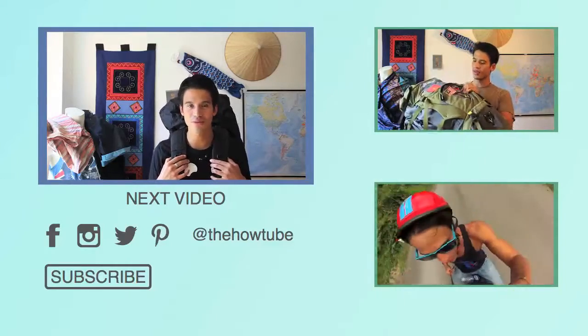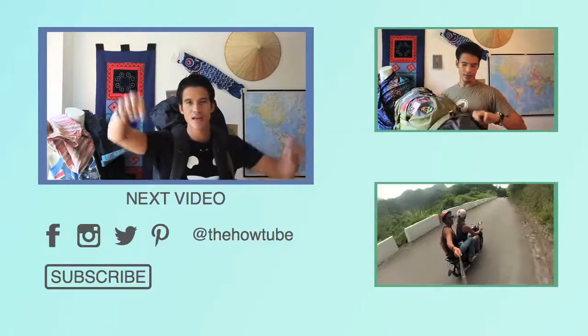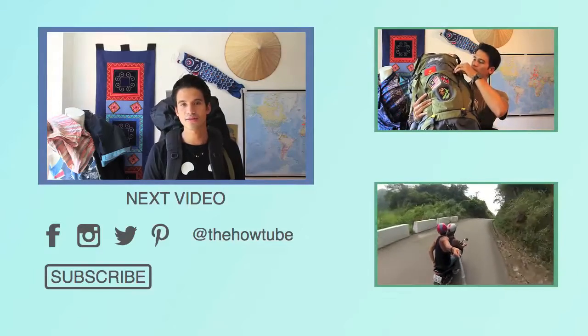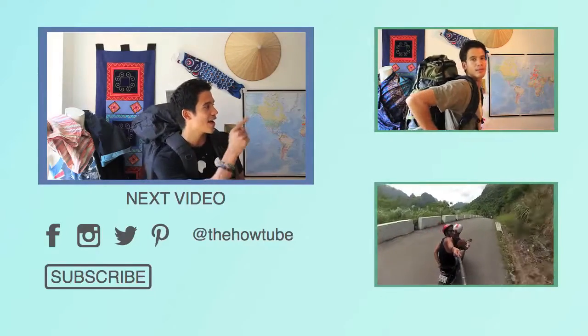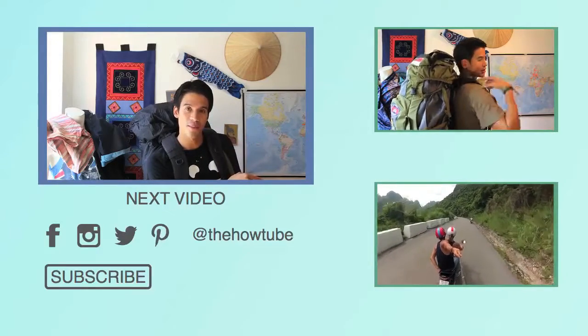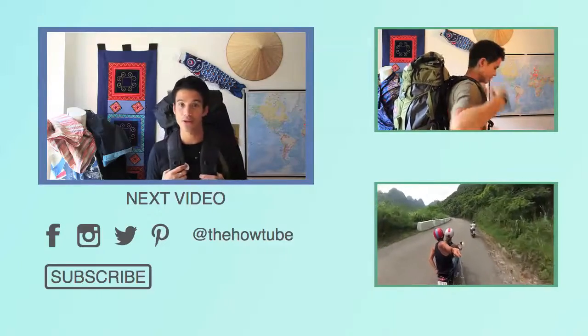Thank you very much for watching this how-to video. Maybe I forgot something or you have different ideas — please post a comment to help your fellow travellers. If you like this video, please give me a thumbs up. You can also see how to pack a backpack part 2 and how to travel through Vietnam. Enjoy packing and enjoy travelling the world!